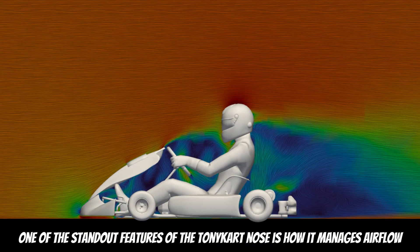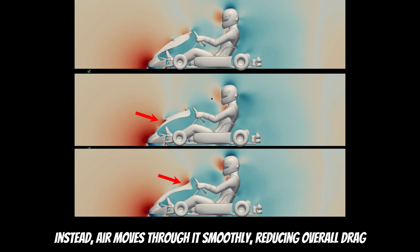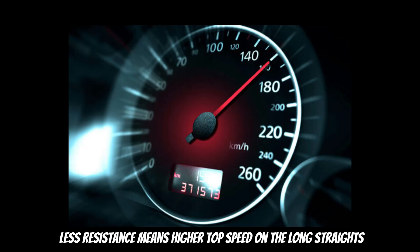One of the standout features of the Tony Kart nose is how it manages airflow. Unlike other designs, it doesn't create high-pressure zones. Instead, air moves through it smoothly, reducing overall drag. This leads to a key advantage: less resistance means higher top speed on long straights.